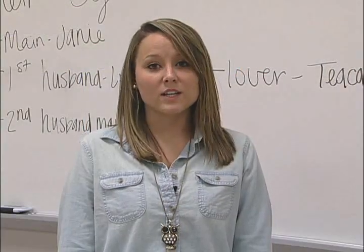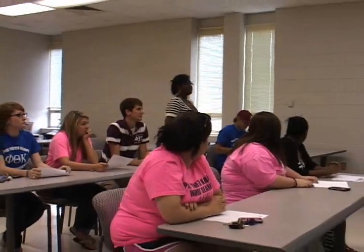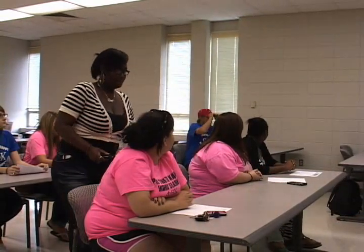They enjoy the convenient location and the personal attention they receive from faculty and staff members. Students also have the opportunity to be involved on campus through a variety of clubs and organizations.